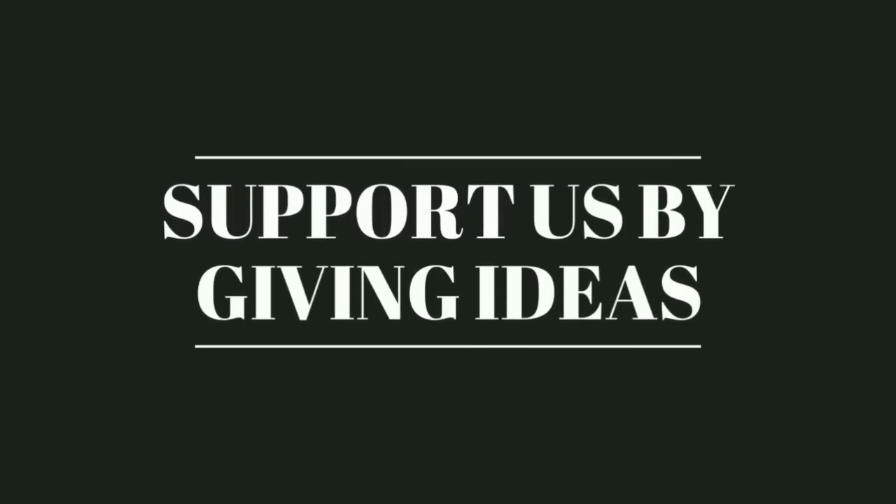We publish videos often, and to get instant updates, subscribe to my channel and don't forget to hit the like button. We'll catch you in another video. Have a great day.